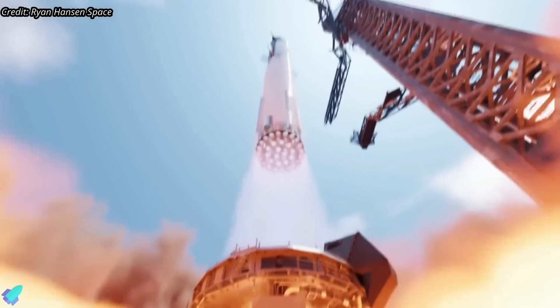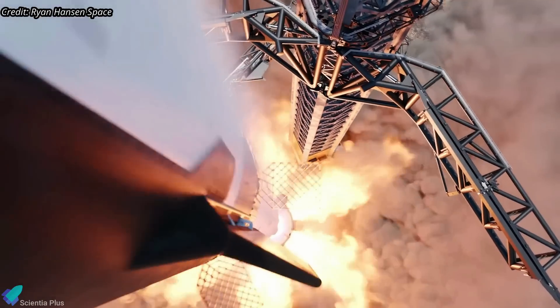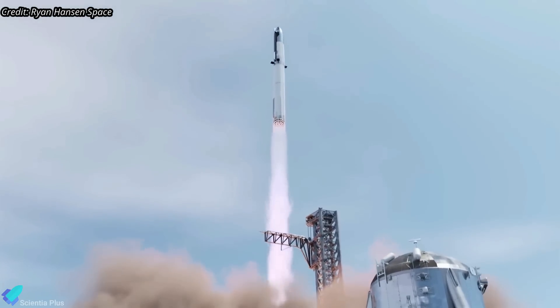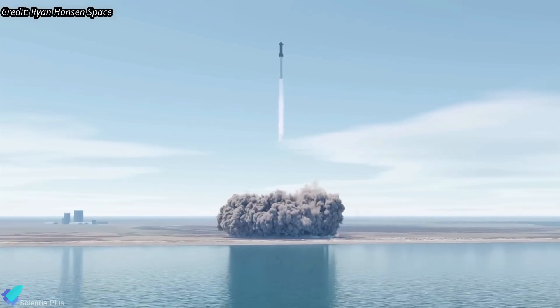However, given the challenges of this maiden flight, anything past a smooth ascent — as opposed to damaging the launch site via an early failure during the countdown or launch — would be a significant achievement for SpaceX.